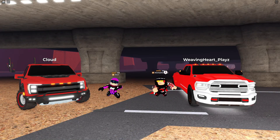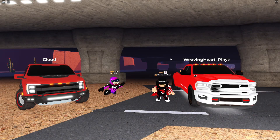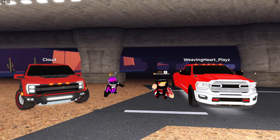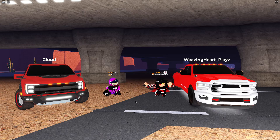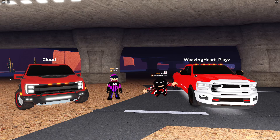Today we are checking out the Avenger 3700, otherwise known as the 2019 Ram 3500, inside Drive World. We're also going to be checking out the Beast, otherwise known as the 2021 Ford F-150 Raptor, inside Drive World.